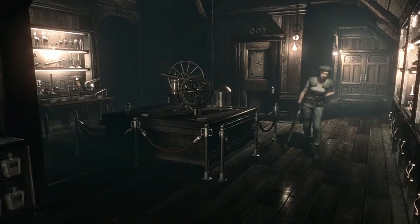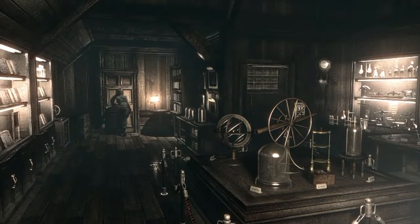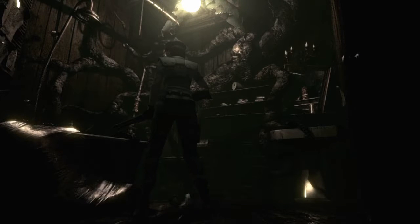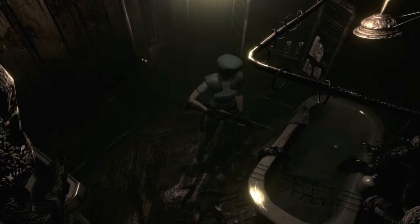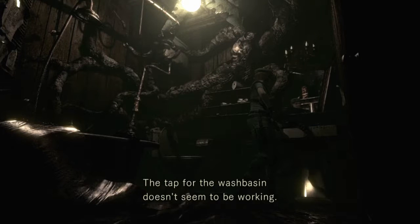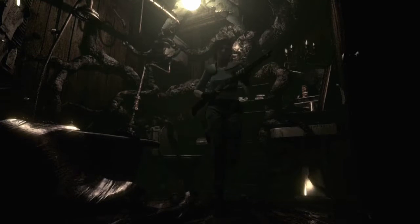I'm gonna go get some herbs and I'll be right back. What was that? I guess that was V-Jolt — Jesus Christ! I'm not going back in there until I'm prepared. There's something in the bathtub — a dagger. I will take the dagger. I don't know what to do about this plant, it's everywhere.